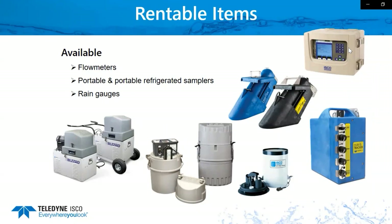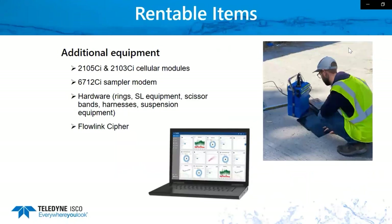We also rent all of our rain gauges — as a standalone rain gauge or hooked up to a sampler for rain-based sampling for stormwater monitoring. In addition, we have all of our cellular modules available for rent: the 2105 CI and 2103 CI, as well as our Signature and DuraTracker cell modems and our sampler modems for our 6712 CI. All of the hardware we offer is available for rental — street level installation equipment, scissor bands, spring rings, suspension equipment — as well as our Flowlink and our Flowlink Cypher, which is our new cloud-based software to easily obtain, read, and manipulate your flow data.